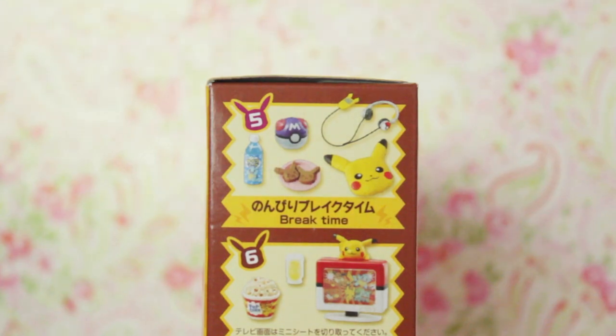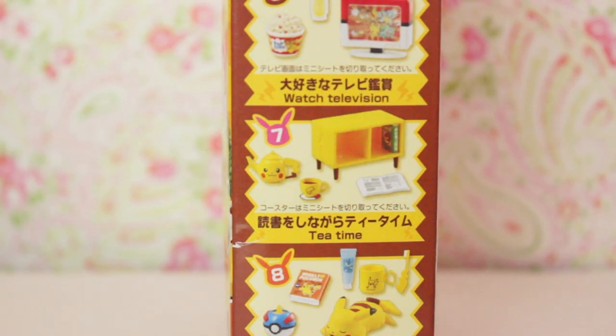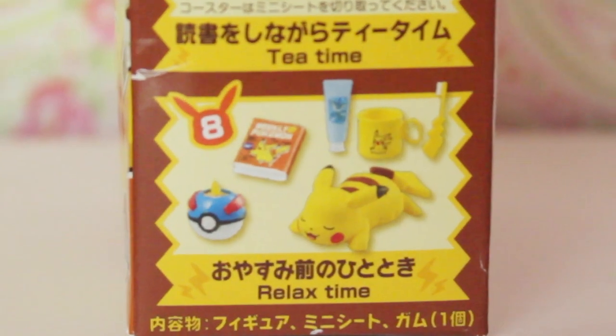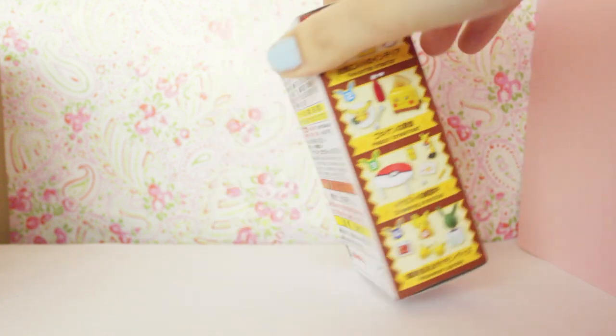Number five is break time, with some snacks and some headphones. Number six: watch television. Number seven is tea time. And number eight is relax time, with a very relaxed little Pikachu right there. And on the back there is the same information.